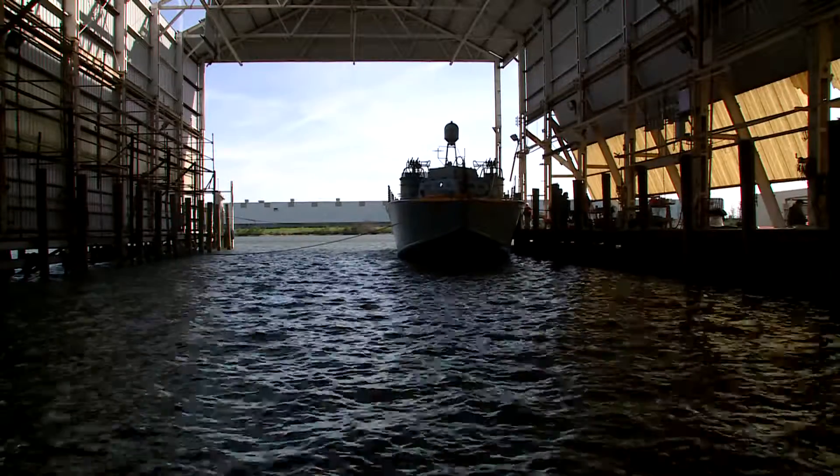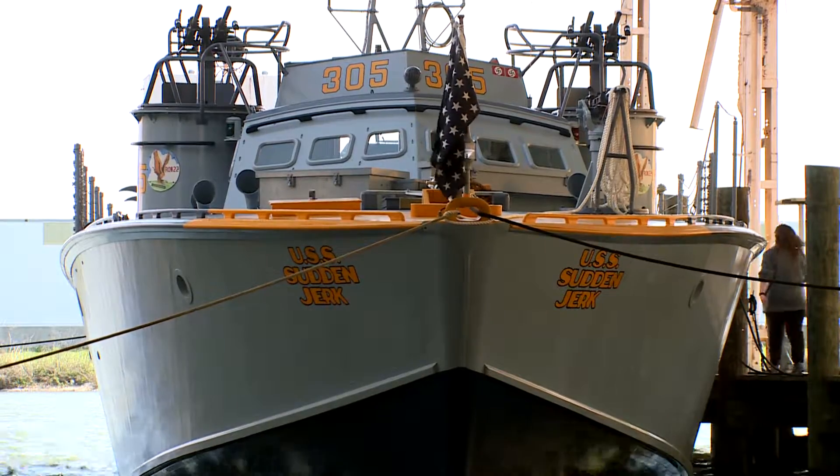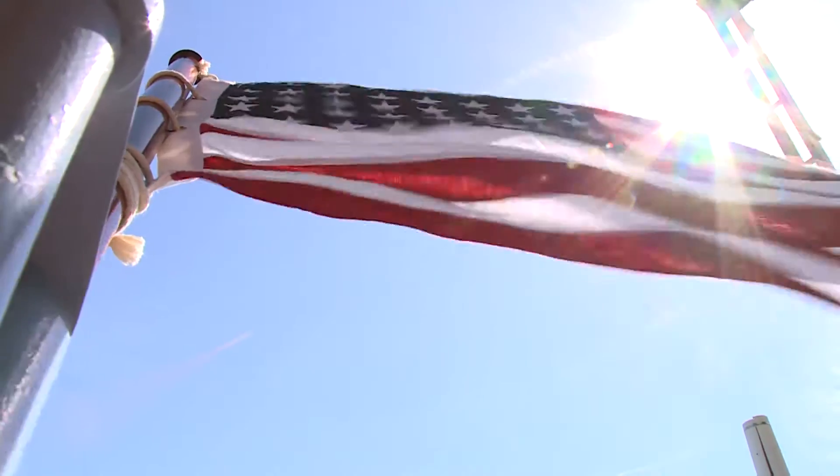I'll announce the train bridge PT-305. The incredibly newly restored World War II motor torpedo boat PT-305 is back at the same dock as in 1943.